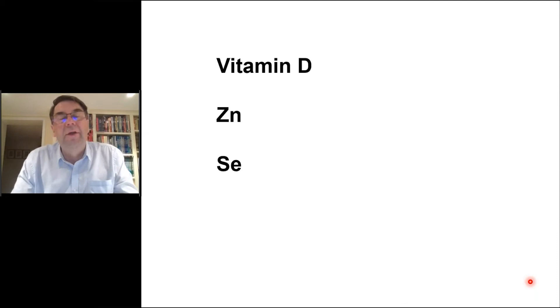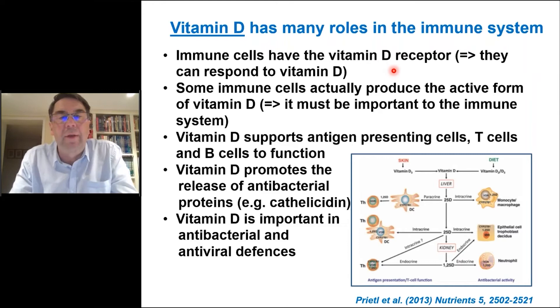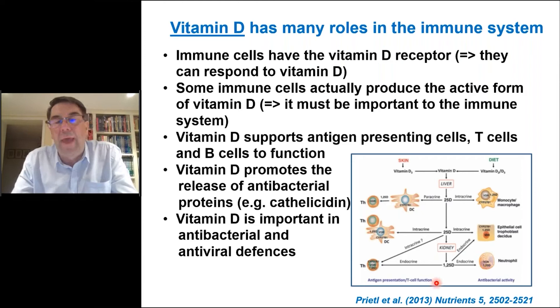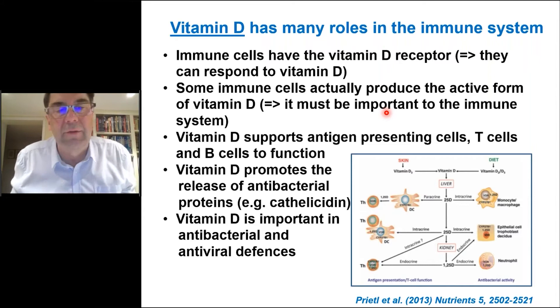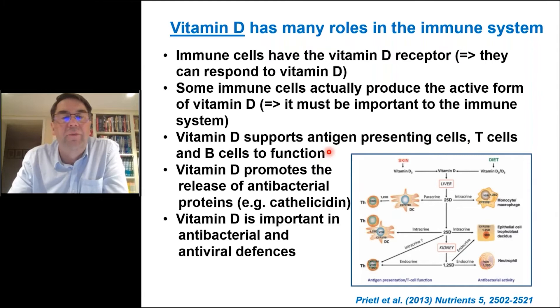Vitamin D has many roles in the immune system. Immune cells have the vitamin D receptor, so they can respond to vitamin D. Interestingly, some cells of the immune system — including macrophages and dendritic cells — produce the active form of vitamin D, 1,25-dihydroxyvitamin D, which is normally thought of as being produced by the kidney. The fact that the immune system itself produces the active form of vitamin D suggests it must be very important to immunity. Vitamin D plays roles in controlling antigen-presenting cells, T cells, and B cells, promotes release of antibacterial proteins like cathelicidin and beta-defensins, and has important roles in both antibacterial and antiviral defenses.